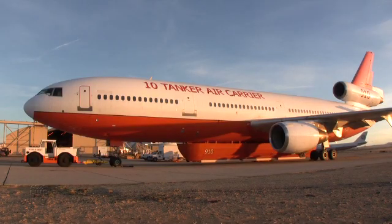We have flown thus far some 420 fire missions on over 70 fires in two foreign countries and six states in the U.S.